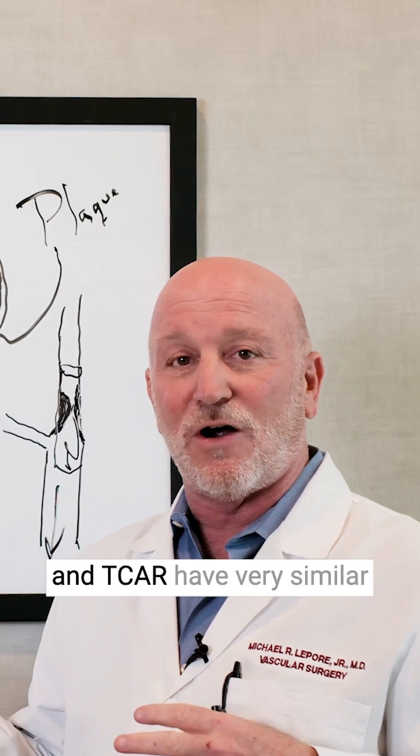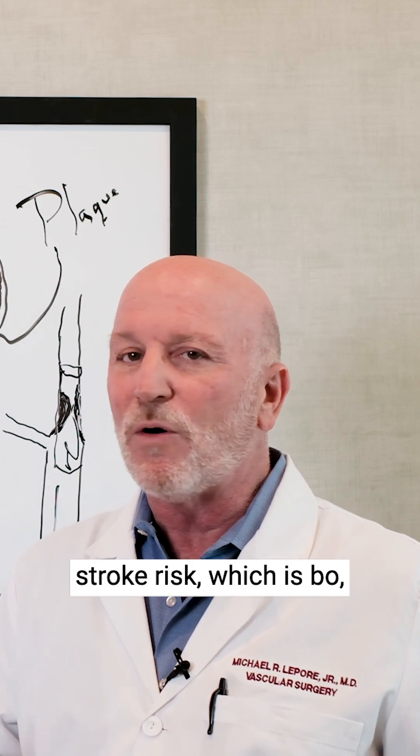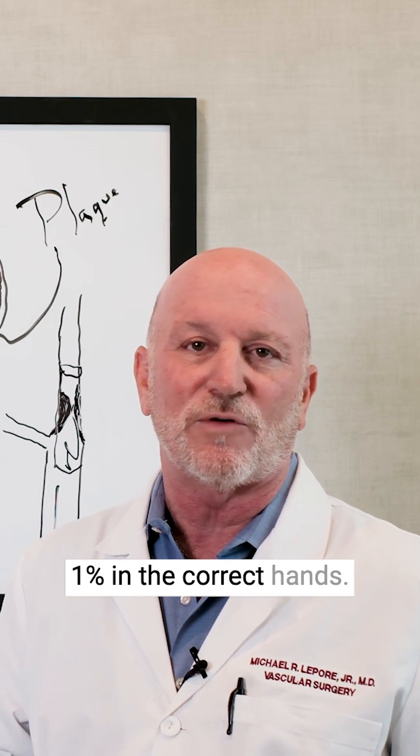Carotid endarterectomy and TCAR have very similar results with regards to stroke risk, both of which are less than one percent in the correct hands.